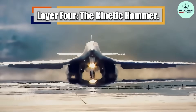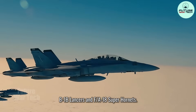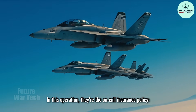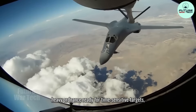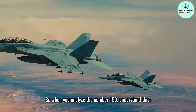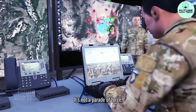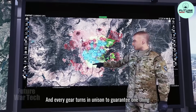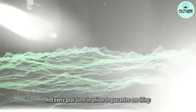Layer 4: The kinetic hammer. B-1B Lancers and F/A-18 Super Hornets. In this operation, they're the on-call insurance policy — heavy ordnance ready for time-sensitive targets if the ground picture starts to slide. So when you analyze the number 150, understand this: it's not a parade of force. It's a synchronized machine. Every aircraft is a gear, and every gear turns in unison to guarantee one thing — control.